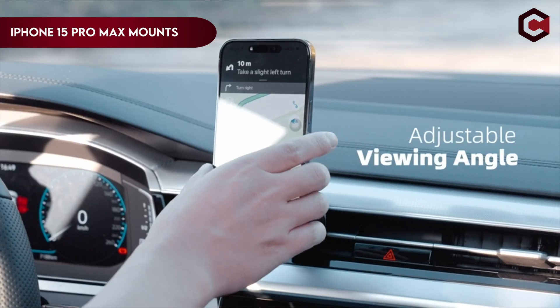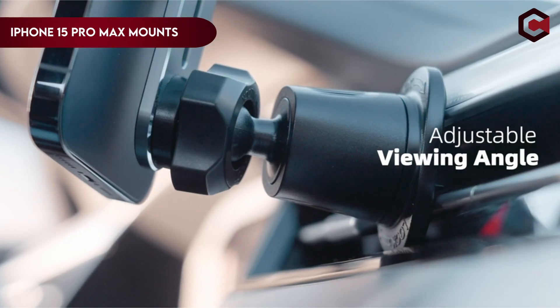Hello everybody, welcome to iZeroid. I am going to talk about the best iPhone 15 Pro Max car mounts.